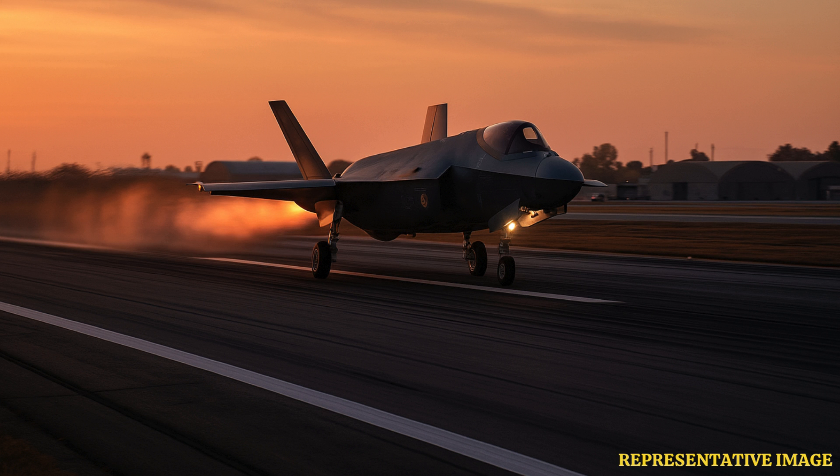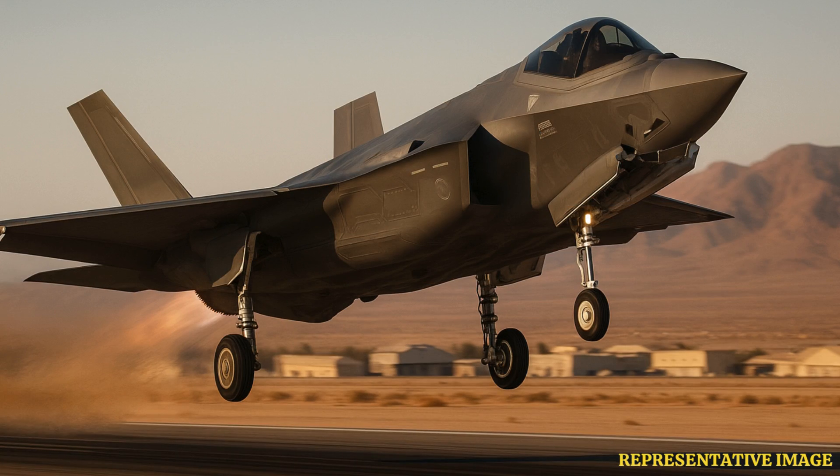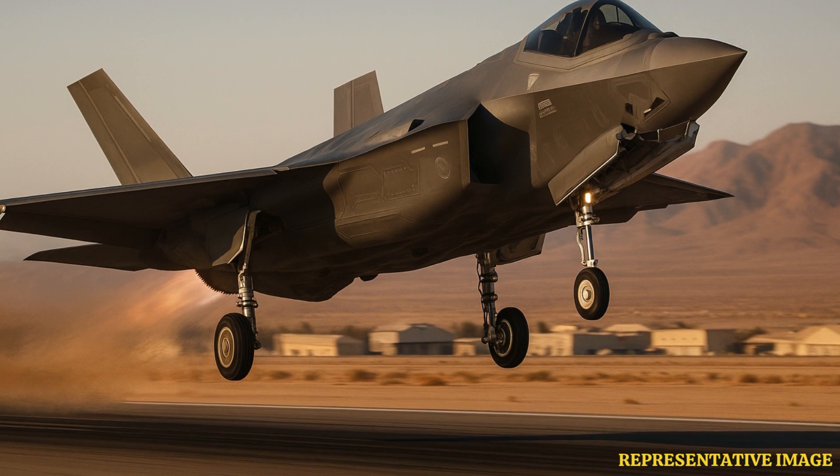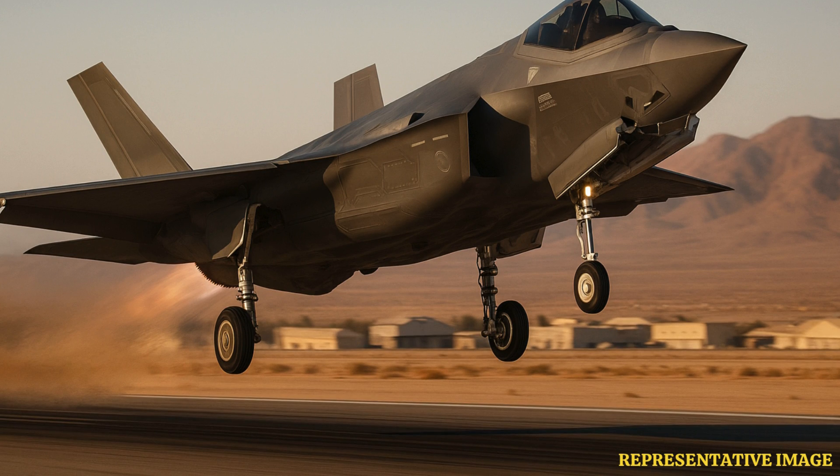The Lockheed Martin F-35 is a fifth-generation stealth fighter jet used by air forces worldwide. There are three types: F-35A for standard runways, F-35B for short takeoff and vertical landing, and F-35C for aircraft carriers. Each version is built for unique missions and special takeoff methods.